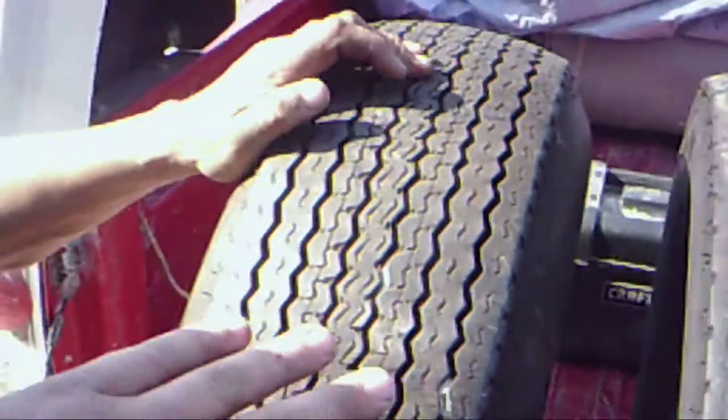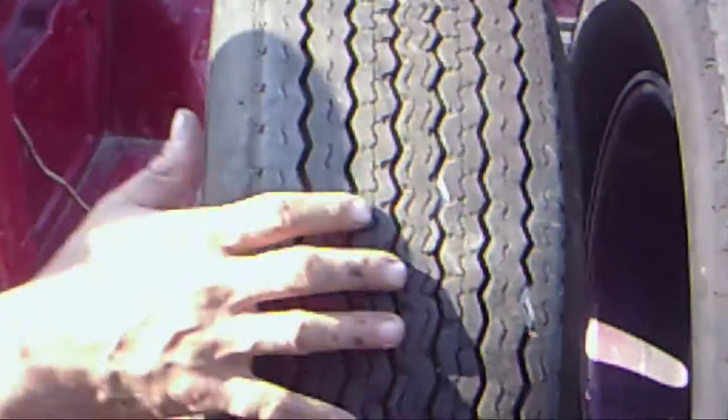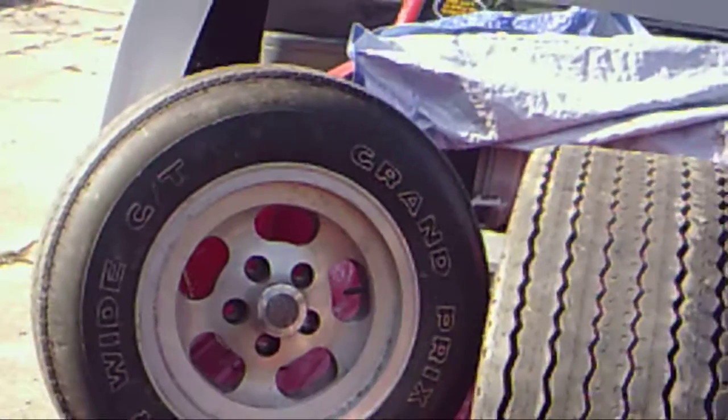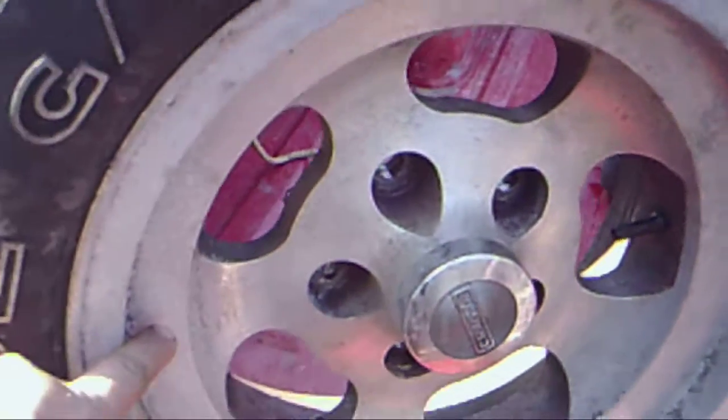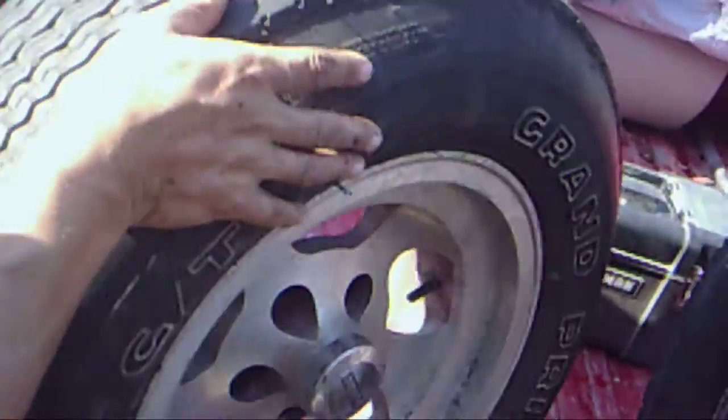That's the front wheel. No, you're not mistaken — those are real Kregers. These are not casts; these are magnesium Kregers. And this is a bias ply tire. You can see the inside painted purple.